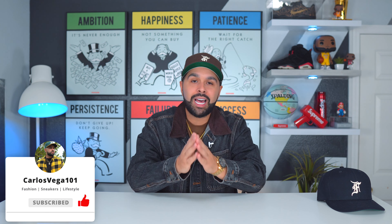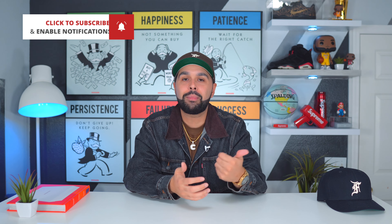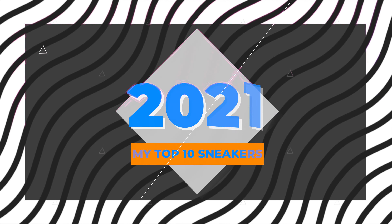Before we get into the video, if you haven't done it by now go ahead and subscribe, smash the like button — it really does mean a lot — and hit that bell so you get notified every single time I drop a video. With that out of the way, let's get right into it. Starting at number 10, a little bit of a curveball for you guys.